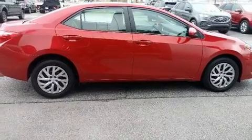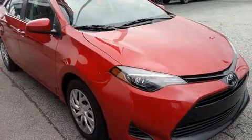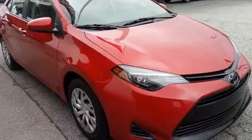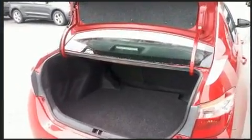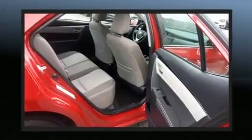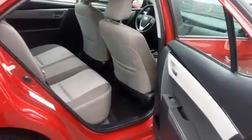Top features include air conditioning, delay-off headlights, one-touch window functionality, a tachometer, variably intermittent wipers, power door mirrors, heated door mirrors, and a split-folding rear seat.